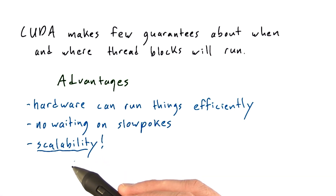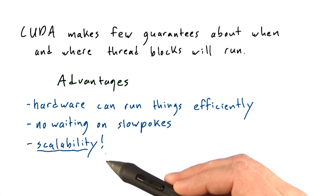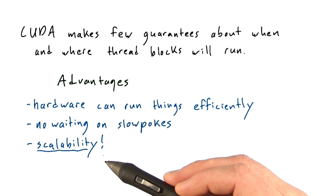Importantly, the scalability also applies to future GPUs. You can be sure that GPUs will get more and more SMs as Moore's Law gives us more and more transistors on a chip. And by writing code that can run on an arbitrary number of SMs — not depending on a certain number of SMs or a certain number of thread blocks being resident at a time — you can be sure that your CUDA code will scale forward to larger and larger GPUs.